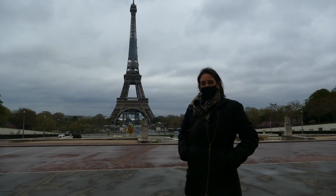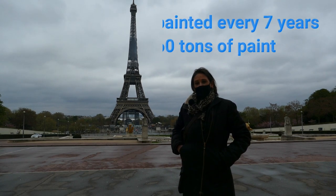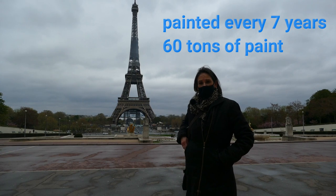One of the interesting things is that the tower itself is painted three different colors. The very top part is a darker bronze, the bottom is the lightest bronze, and the main base bronze is in the very middle.